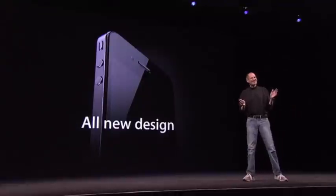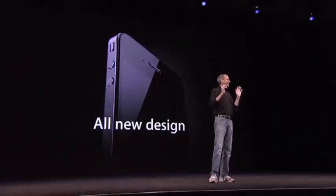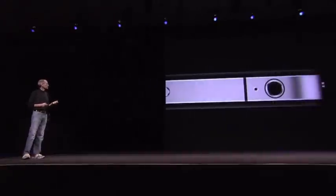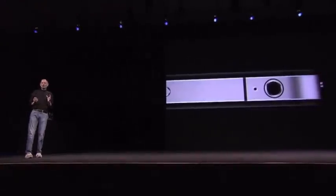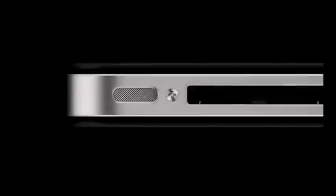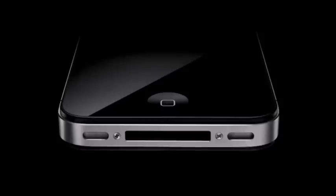Now, stop me if you've already seen this. Believe me, you ain't seen it. You've got to see this thing in person. It is one of the most beautiful designs you've ever seen. This is beyond a doubt the most precise thing, one of the most beautiful things we've ever made. Glass on the front and the rear, and stainless steel running around. The precision of which this is made is beyond any consumer product we've ever seen — its closest kin is like a beautiful old Leica camera. It's unheard of in consumer products today. Just gorgeous.